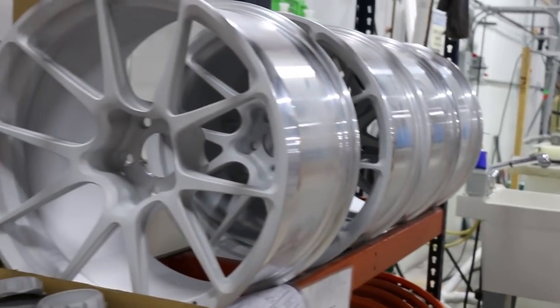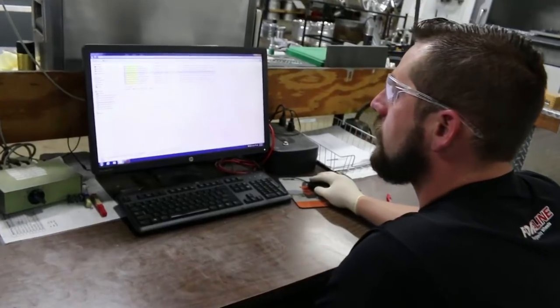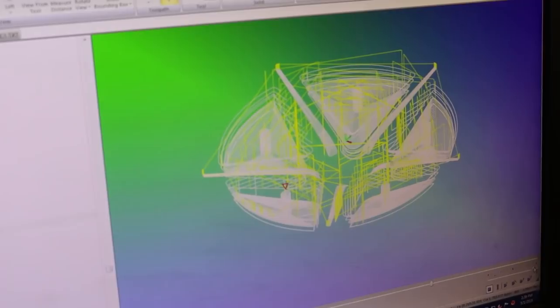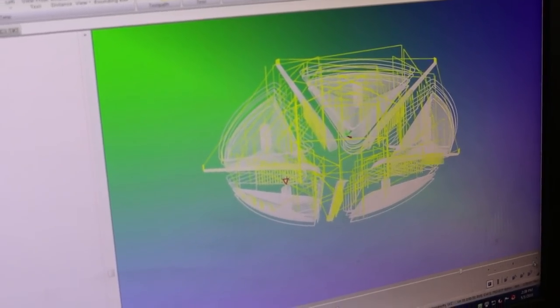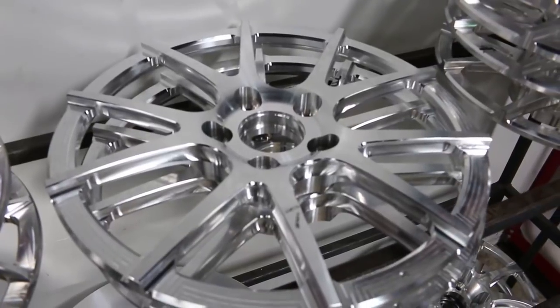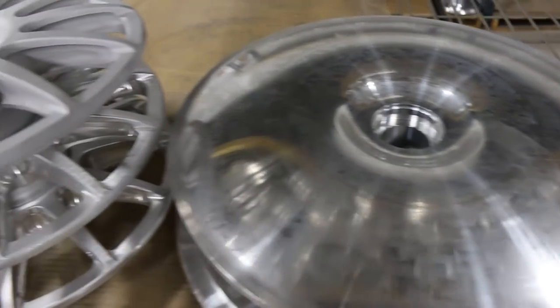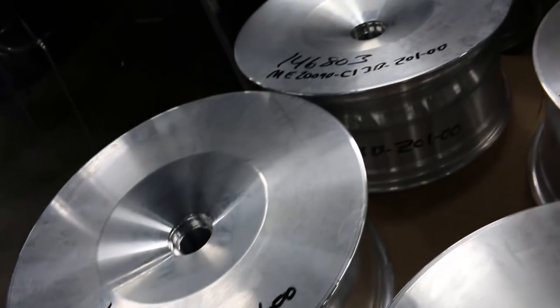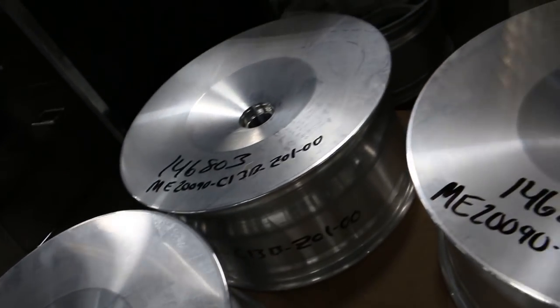Once the design is finalized and determined to be safe, the CNC program is written for the machines. These will start as monoblock one-piece or three-piece wheels with outer hoops or barrels and the forged aluminum center. Forgeline does not create the barrels or raw forgings in-house, but they are in an exclusive agreement with an American producer to supply these.